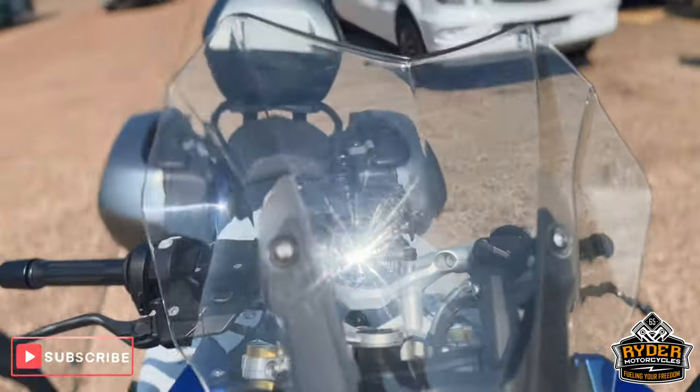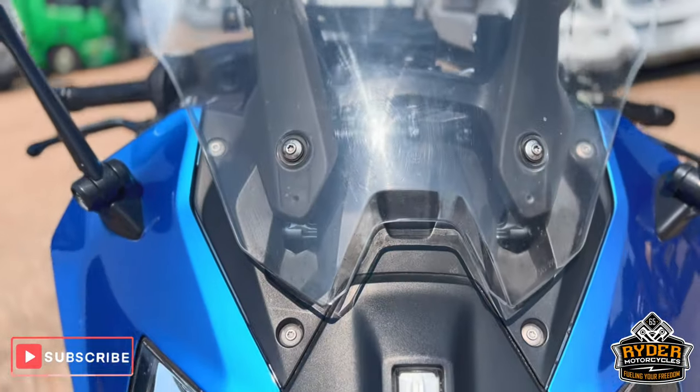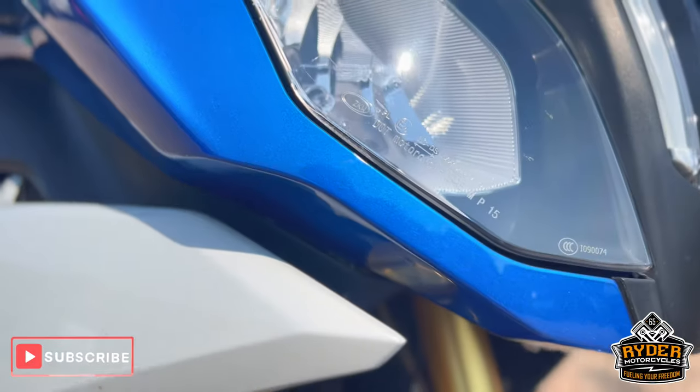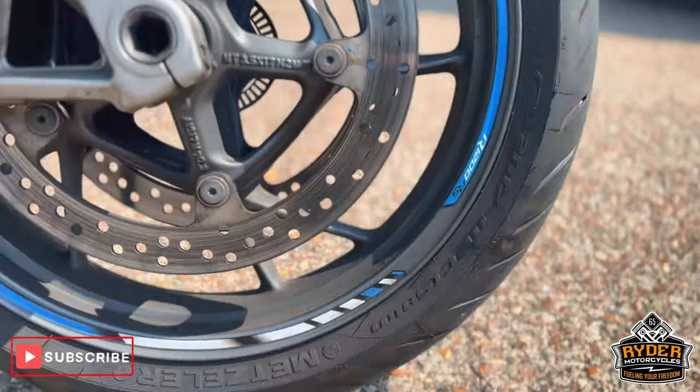Starting off at the front: clear original screen, all the headlights are nice on both sides. Fork legs are nice. As for the front wheel, it does need a valet so there's bits of dirt on it.